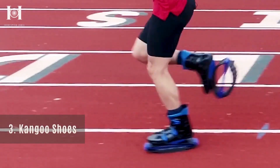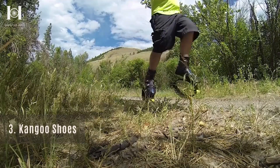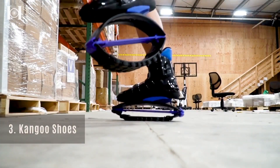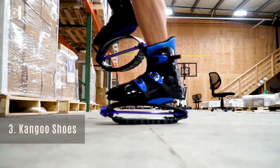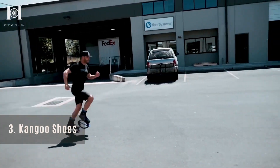Number 3: Kangoo Jumping Shoes. In 1994, the Kangoos were developed specifically to aid in rehabilitation following knee, lower leg, and back surgery. Springy systems reduce back pain, joint pain, and other ailments significantly.